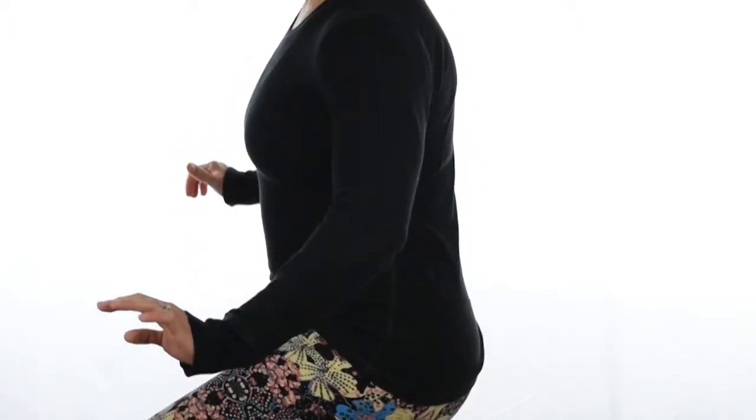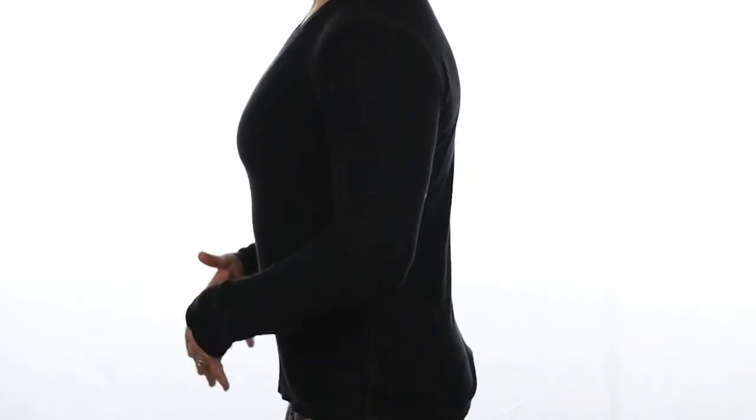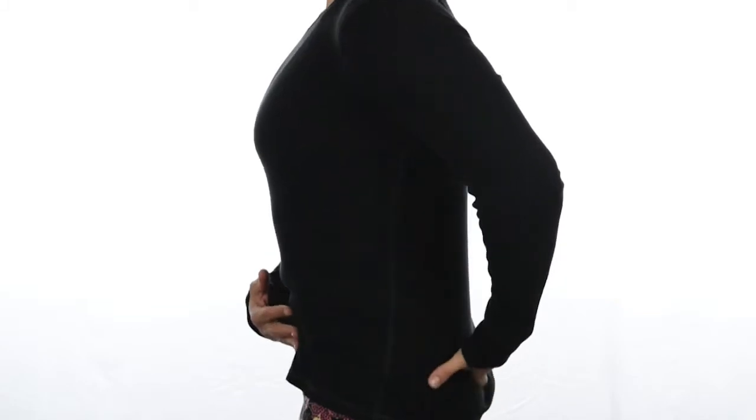Those muscles are always stuck in a shortened position when you're sitting. They become strong, but unfortunately they get so strong that they pull your spine and pelvis out of alignment. A lot of us are sitting leaning one way or the other, often not even paying attention. We also end up in this position with our back swayed out, which is not good for your low back or your pelvis.